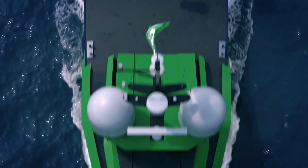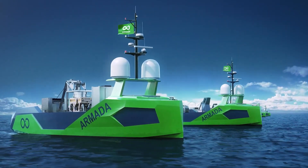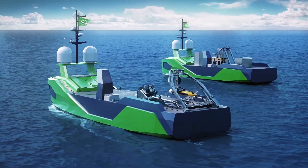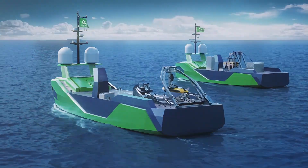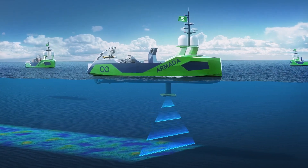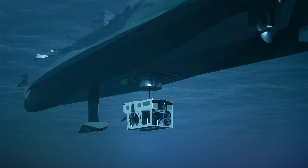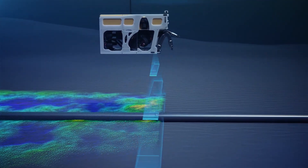Ocean Infinity Armada. The Armada is a fleet of autonomous ships that can explore the ocean depths. This invention is a game changer for ocean exploration, as it can cover vast areas of the ocean floor in a short amount of time. The Armada is equipped with state-of-the-art technology, including underwater drones and sensors, making it the perfect tool for ocean research.